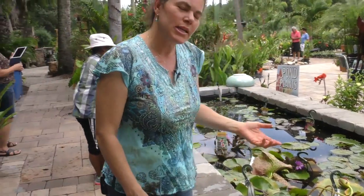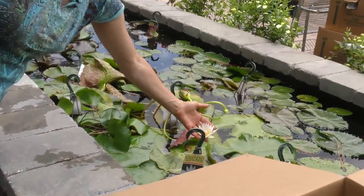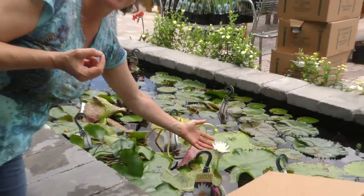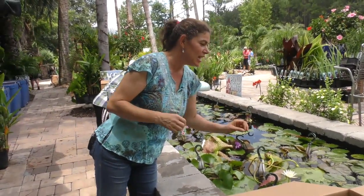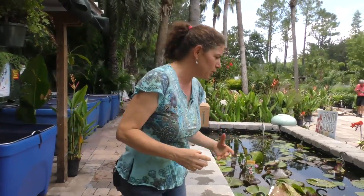With the tropical lilies, sometimes what people do not know about them is they actually have a really light fragrance. So that's an additional bonus — not just color, but fragrance. During the season, which is spring through fall, you can enjoy your tropical lilies. Always fertilize them once every month, and you can ask Earthworks to provide you with some fertilizer tabs, and you'll enjoy these beautiful blooms.